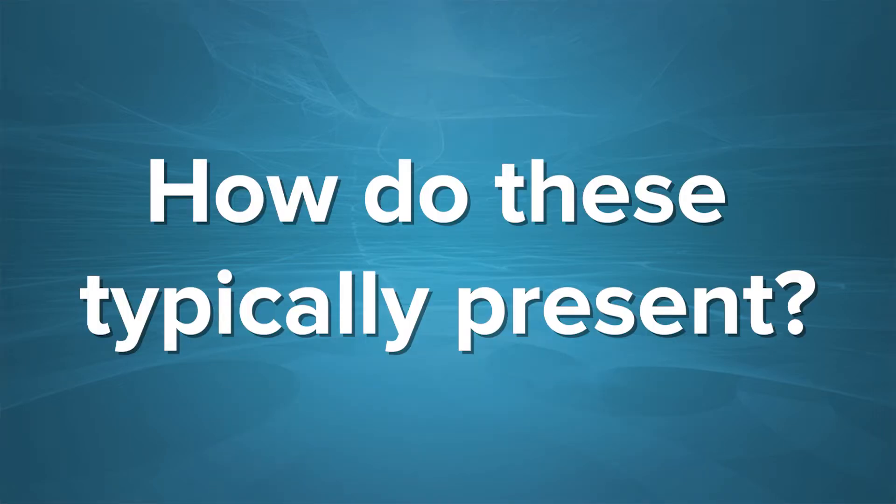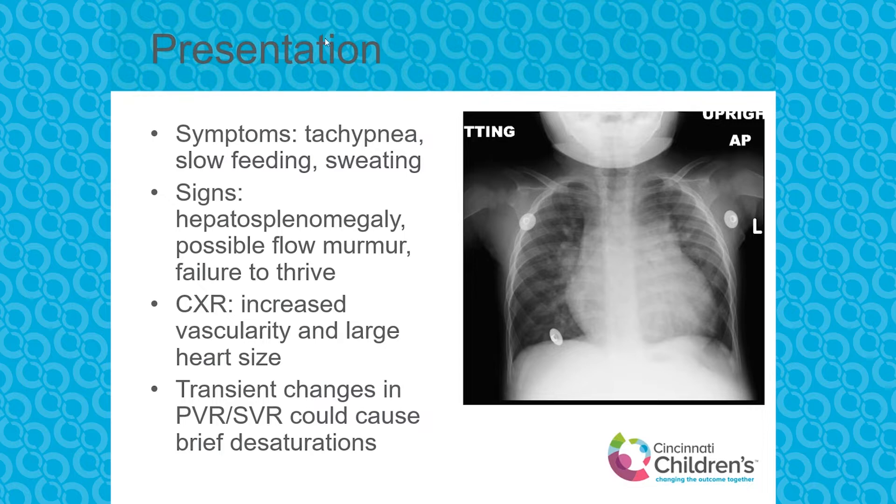Let's start with the acyanotic heart diseases. Typically these patients will present with tachypnea, slow feeding, sweating, and often have signs of hepatomegaly. Sometimes they have a flow murmur and oftentimes they have failure to thrive. On the chest x-ray, they'll have increased pulmonary vascular markings and the heart will look big. Most of the time red blood is going from the left ventricle through the VSD to the right ventricle and back to the lungs.